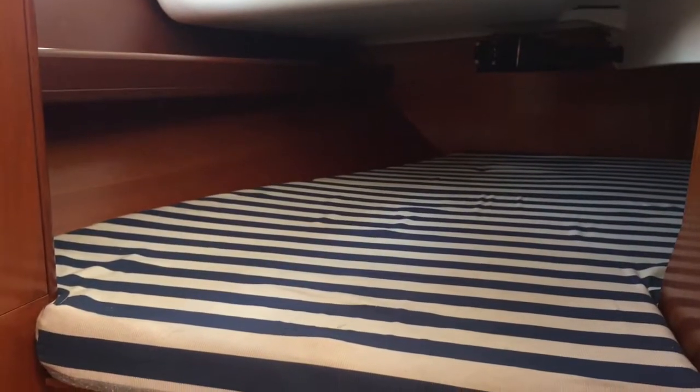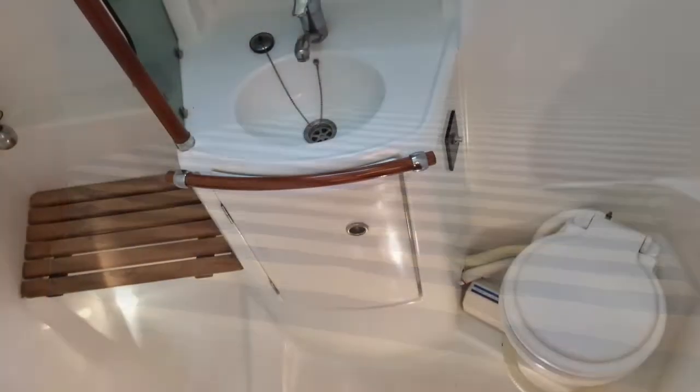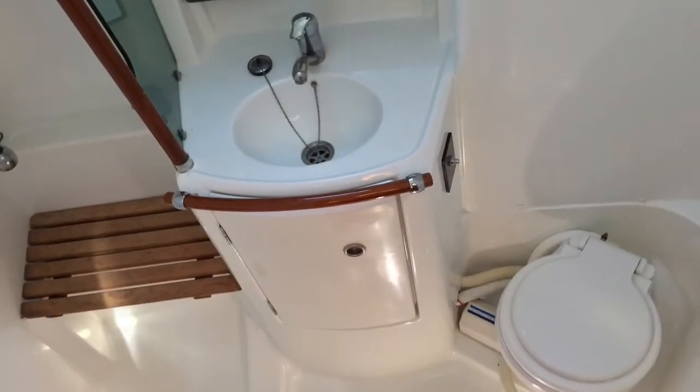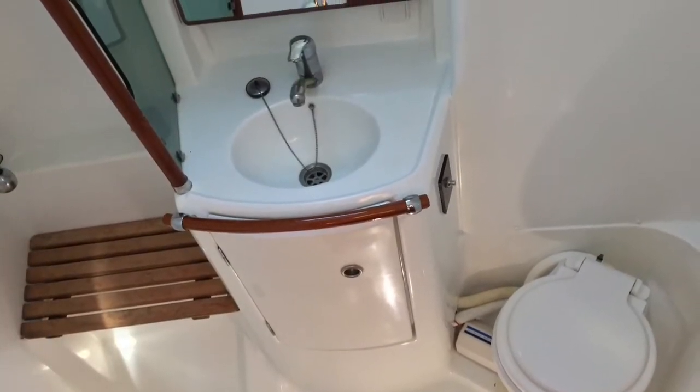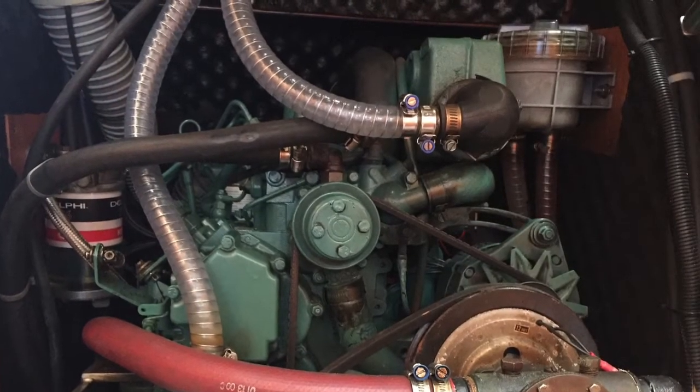There's also a front-opening fridge and a large self-draining top-loading icebox as you can see there. Opposite the galley we find the generous double cabin, and then on the other side behind the galley is a really generous head area with a separate shower stall and electric flush toilet.